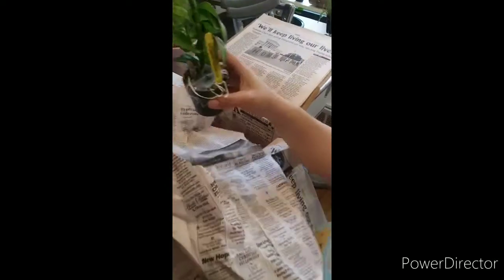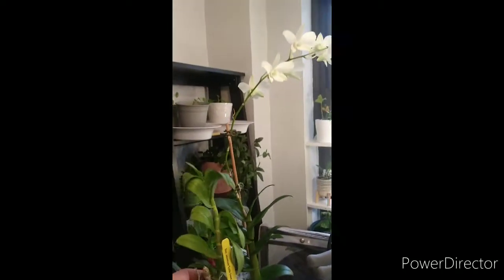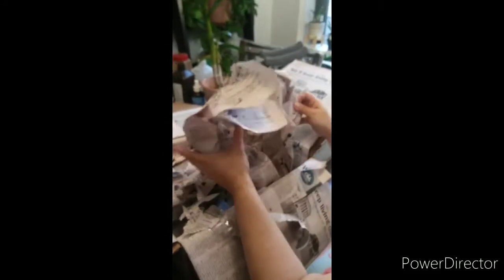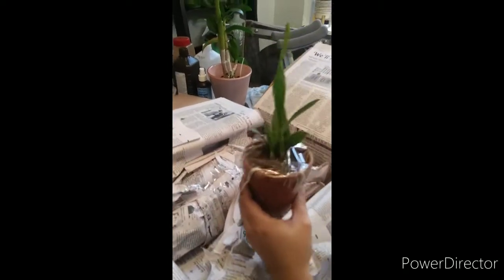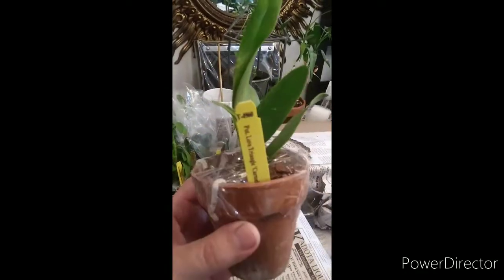Oh, they're so cute. This is a Dendronium Annosome Little Sweet Scent. Hi, my little cutie. And this one is in a ceramic pot and she is called Pot Love Triangle Carmelo. She's beautiful. A few roots sticking out — nice roots coming out there.